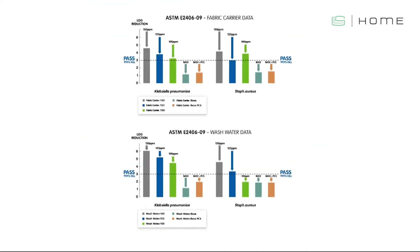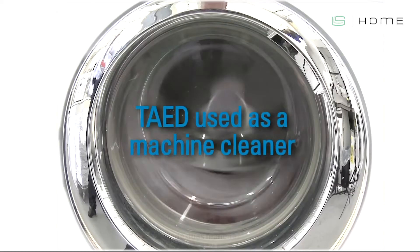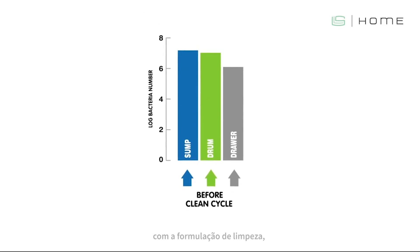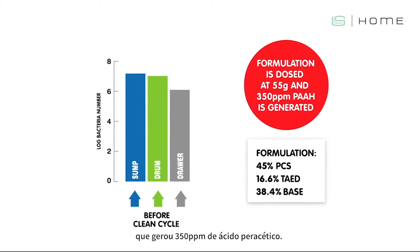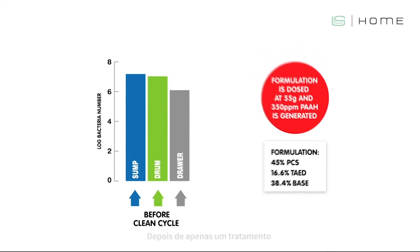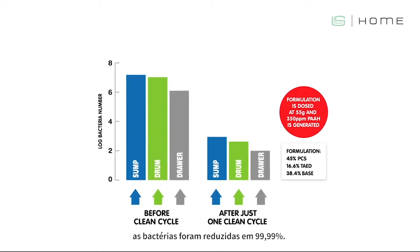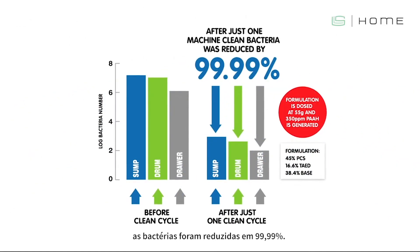Following this test, we tested TAED on real machines in two ways. We treated one contaminated machine with a cleaning formulation which generated 350 ppm peracetic acid. After just one treatment on a 30 degree cycle, bacteria were reduced by 99.99%.